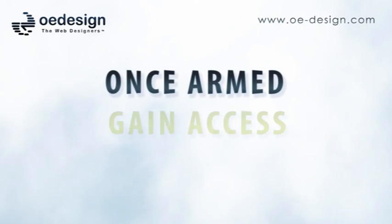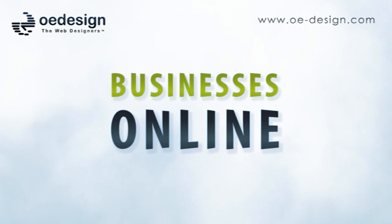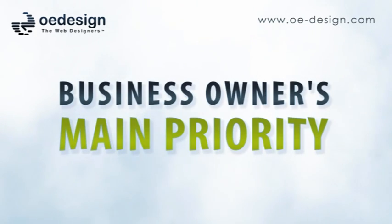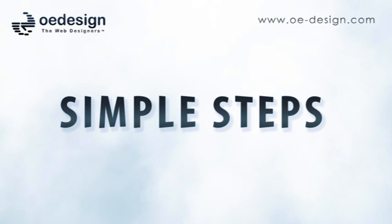There is an increasing need for businesses to be operational online, and the majority of people who need a website are business savvy, not technology experts. As a business owner, your main priority is running a successful enterprise, not studying how to design a website. So here are a few simple steps and tips to help you understand what is involved in developing an effective website.